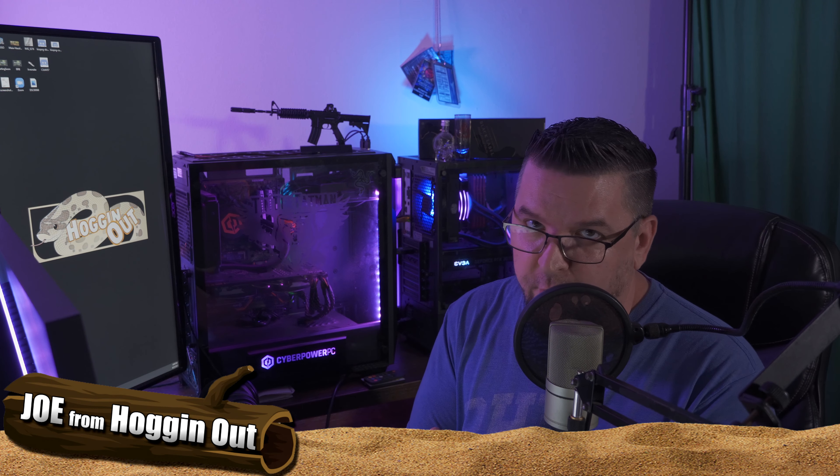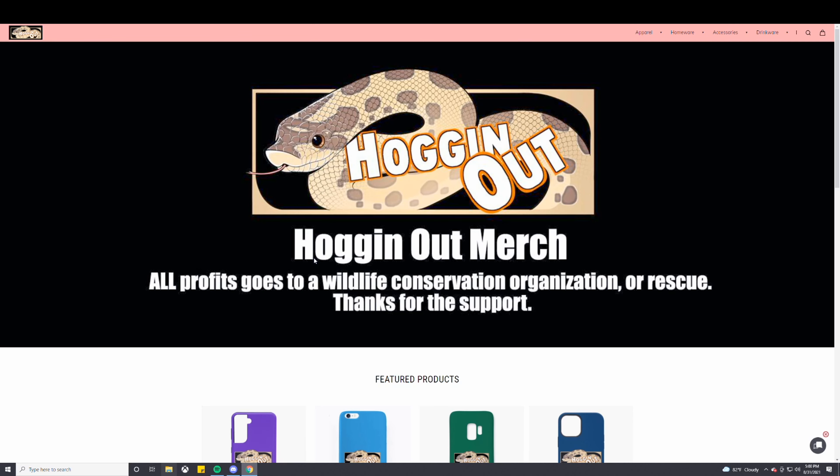And I know for some of you, one of these are your favorite hognoses you'd like to watch here on this channel. So here's the website and I'll link it down below — Hogging Out merch. All profits go to a wildlife conservation organization or rescue.